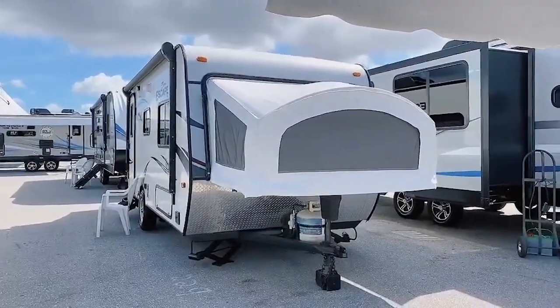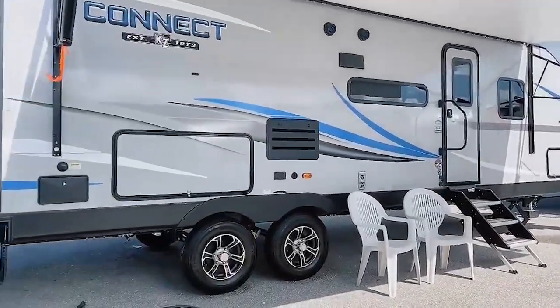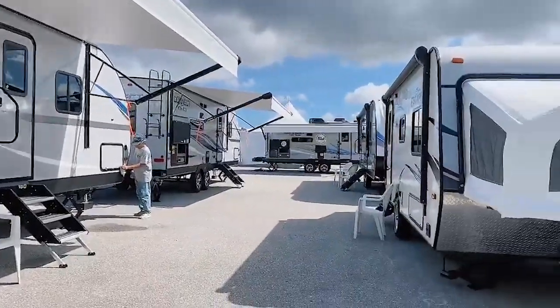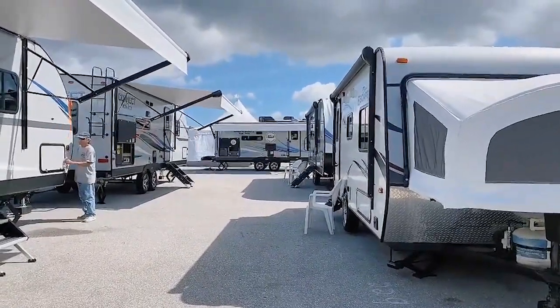We have a nice tent camper here on display in Great Times KZ roundup. I see a sign that these were founded and hand-built by the Amish.